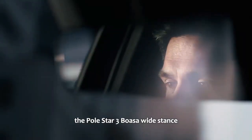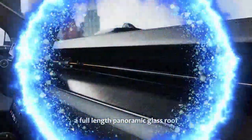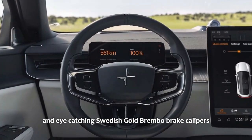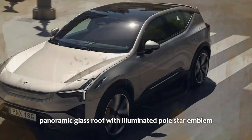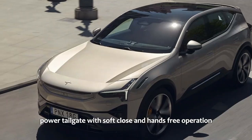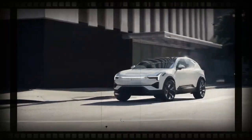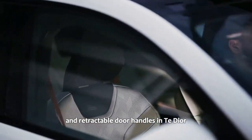The Polestar 3 boasts a wide stance, arriving from the factory with 21-inch wheels, a full-length panoramic glass roof, all LED lighting inside and out, and eye-catching Swedish gold Brembo brake calipers. Standard exterior features include a panoramic glass roof with an illuminated Polestar emblem, a power tailgate with soft close and hands-free operation, privacy acoustic laminated glass, LED headlights with active high beams, a full LED rear light bar with signature lighting, and welcome lighting with retractable door handles.